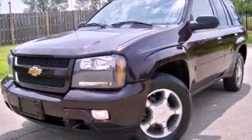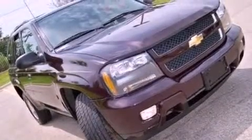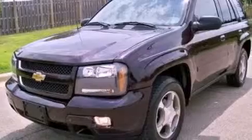This is a 2008 Chevrolet Trailblazer, a vehicle with safety, comfort and space. It features a 4.2-liter, six-cylinder engine and an automatic transmission.